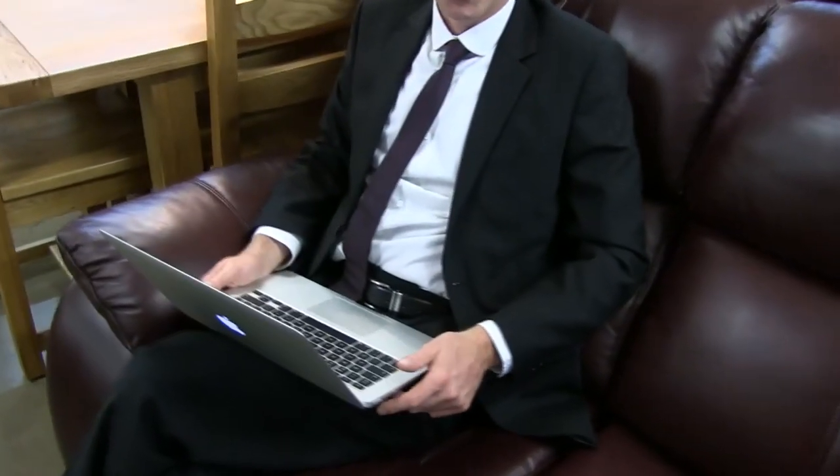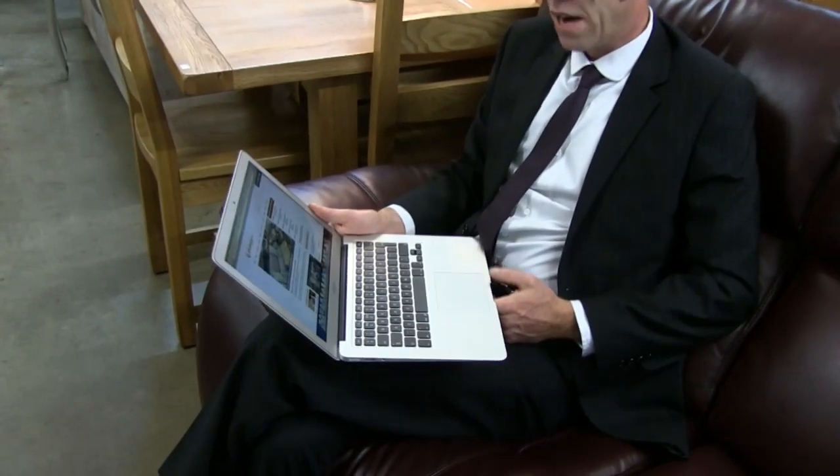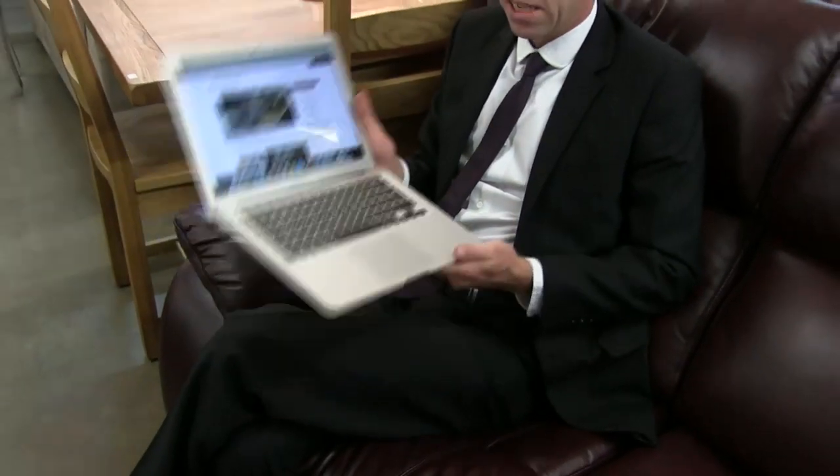We're getting increasing numbers of electronic items and technology in the sale rooms at the moment. We've got a good selection of televisions this week, but probably the best item we've had so far is this MacBook Air. As you can see, it's currently tuned into a very popular website. This exact item we believe to be an ex-display one.